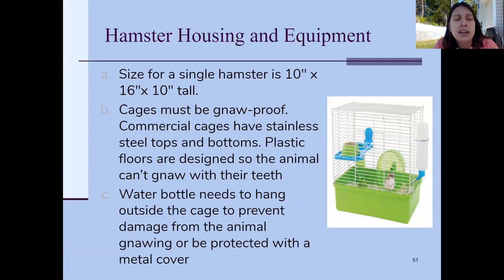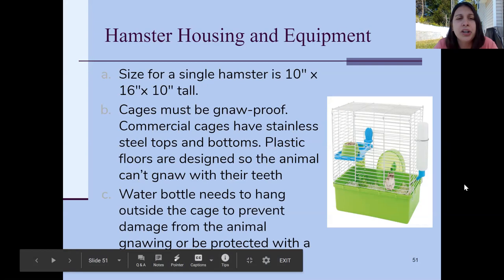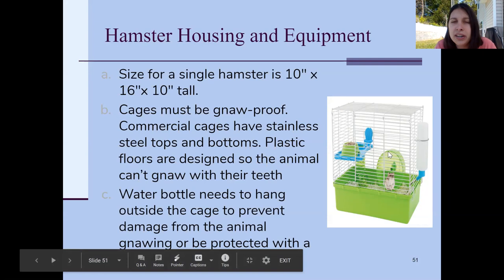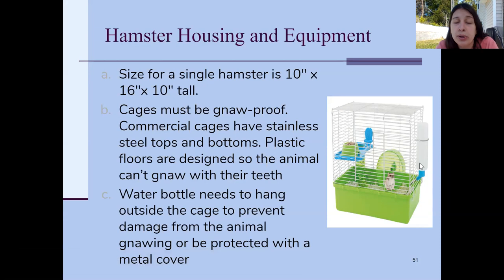For hamster housing, they don't need a huge cage — something about a foot long, a foot tall, and a foot and a half wide. You just want them to have enough room to move around and climb. The cage needs to be gnaw-proof because pocket pets' teeth continue growing, meaning they're going to chew on everything: their water bottle, wheel, cage, food bowl, tunnel. If the cage isn't gnaw-proof, they'll bite through and escape.